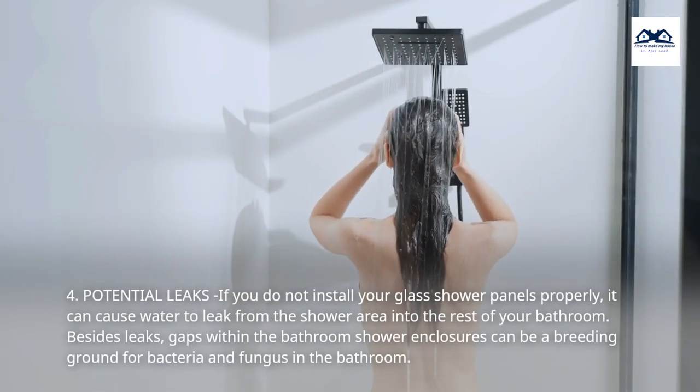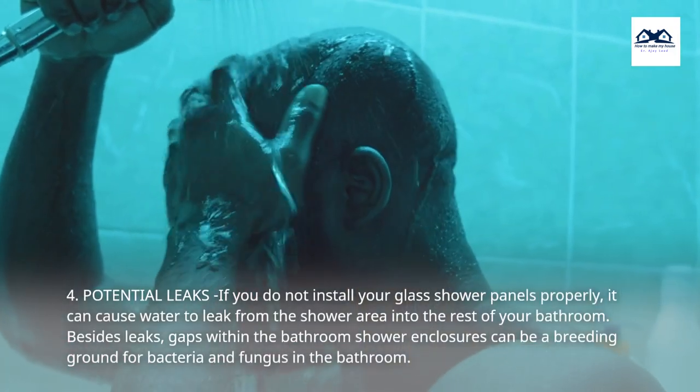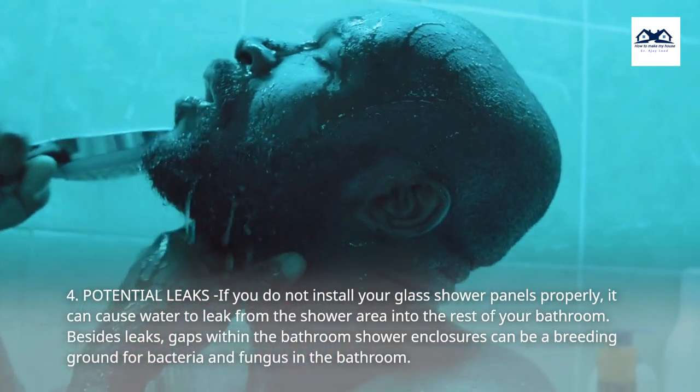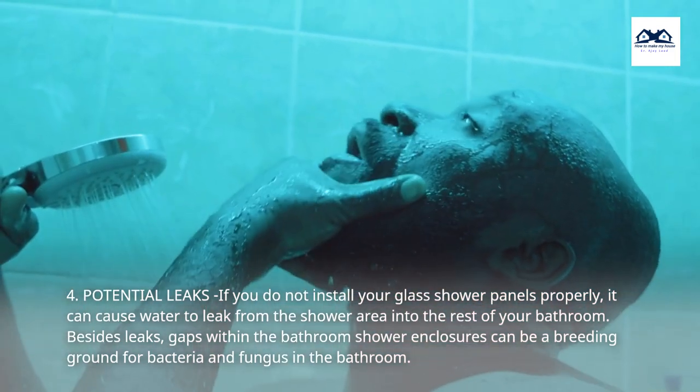4. Potential Leaks. If you do not install your glass shower panels properly, it can cause water to leak from the shower area into the rest of your bathroom. Besides leaks, gaps within the bathroom shower enclosures can be a breeding ground for bacteria and fungus in the bathroom.